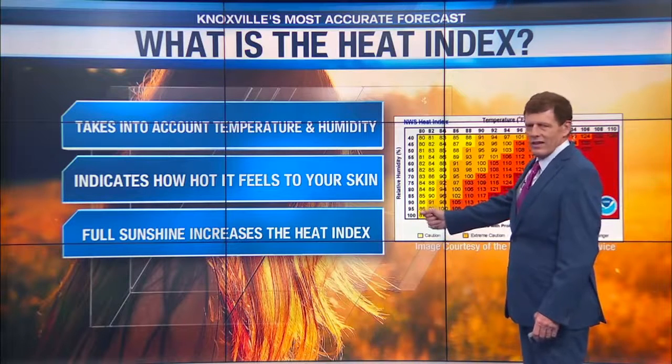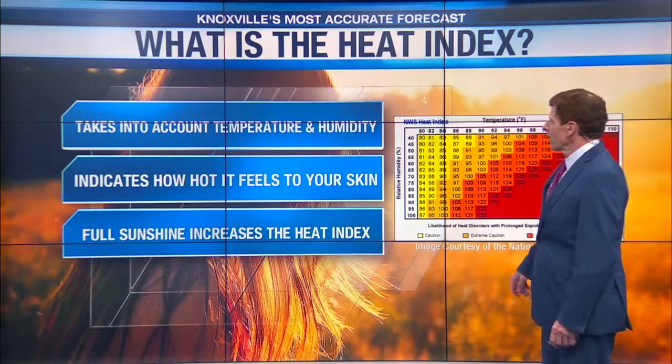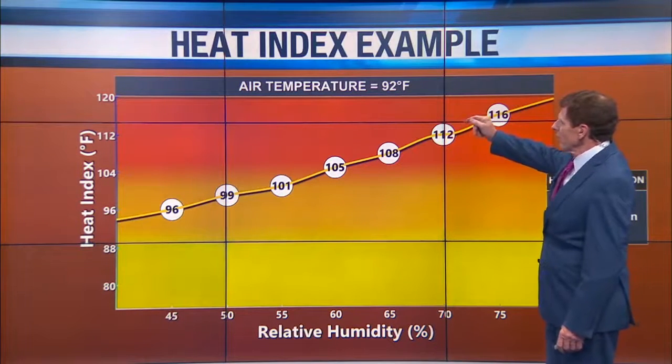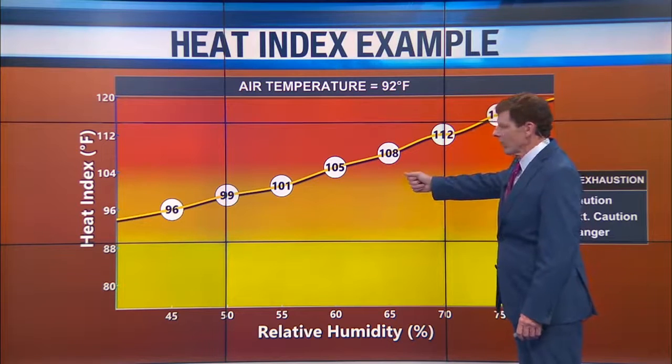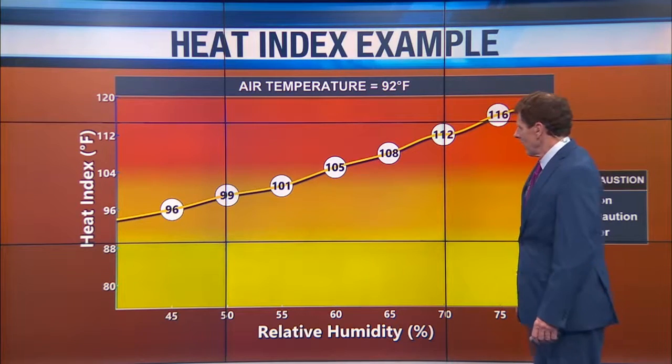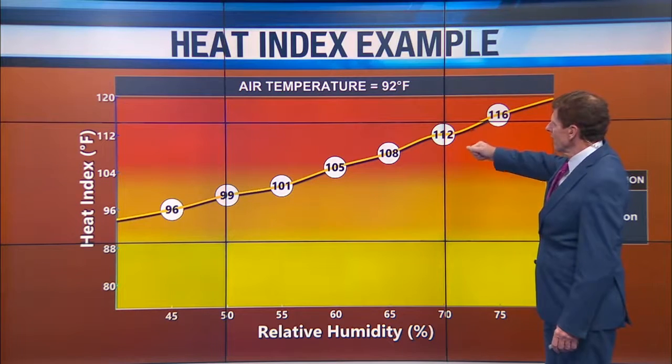Full sunshine increases the heat index, gives us plenty more heat to deal with, and helps with moisture in the atmosphere. Here's how it works: if you take the air temperature of 92 degrees and a relative humidity of 60%, you have a heat index of 105. How about 65% humidity? 108 would be the heat index matched with a 92 degree temperature.